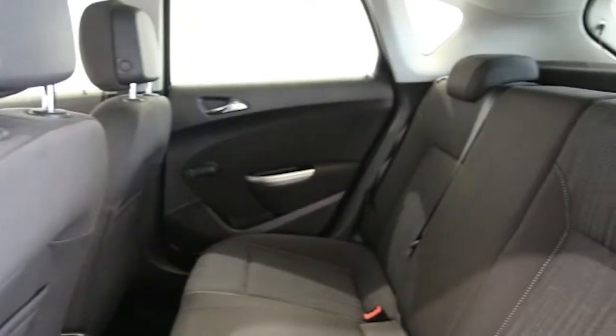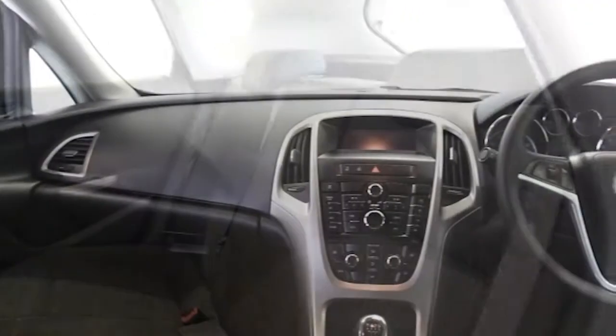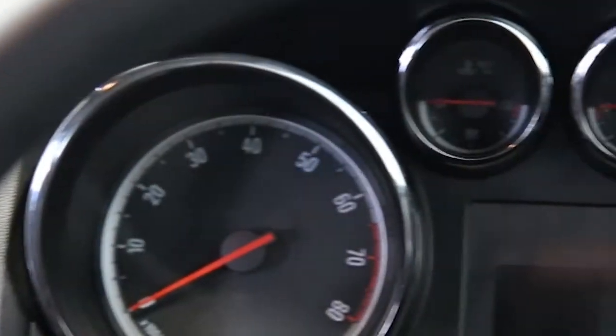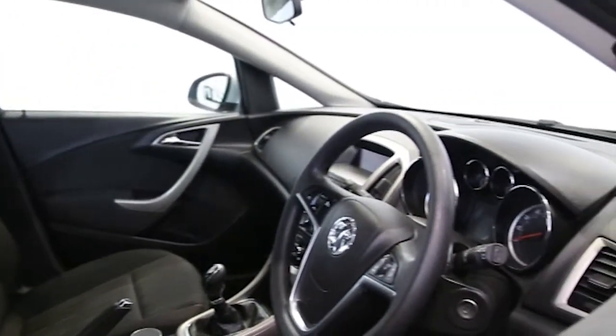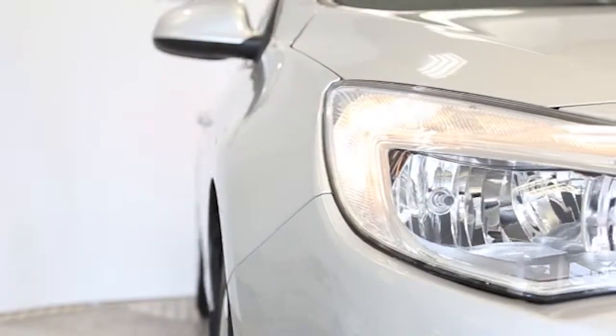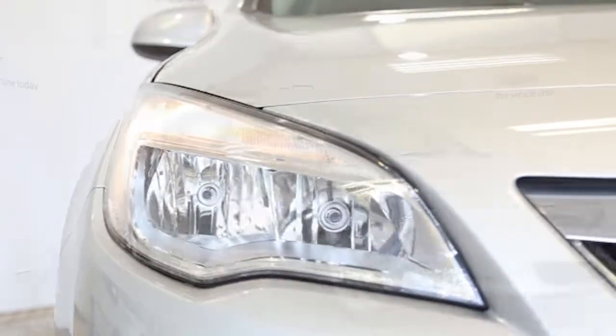ABS and tinted windows. This Vauxhall Astra has been through our full and extensive service and preparation process to ensure it's in perfect condition. Reserve this car online today for 48 hours for a no obligation, fully refundable £100.